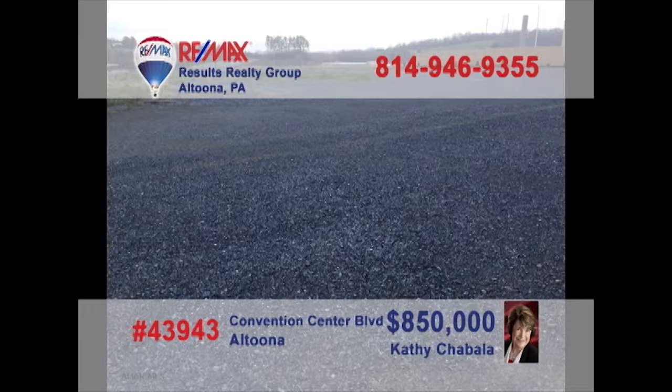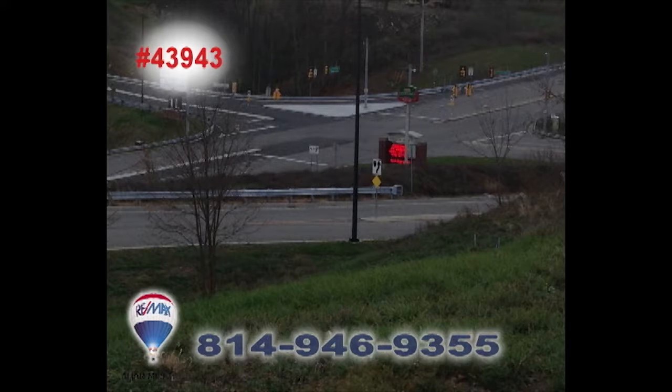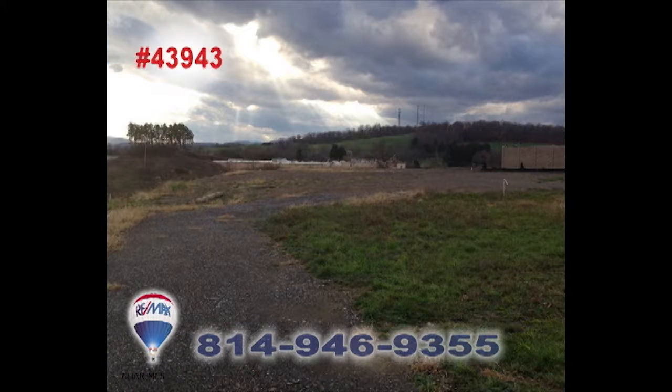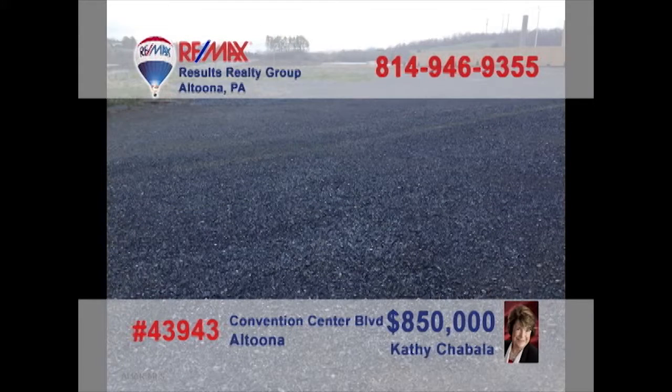Looking for a new high-profile location for your business? Contact Kathy Shabala or Michelle Laratonda to learn about this five-and-a-half-acre opportunity on Convention Center Boulevard. This is prime commercial space and an incredible entry to this up-and-coming part of the community. You won't find a better opportunity for your business setting. Contact Kathy or Michelle for all the details.